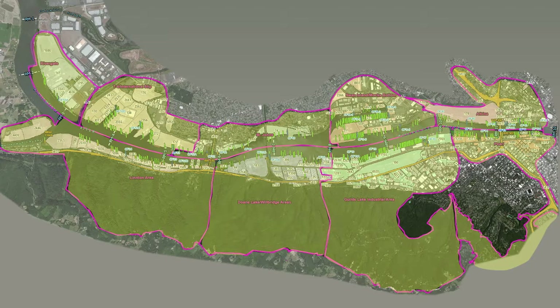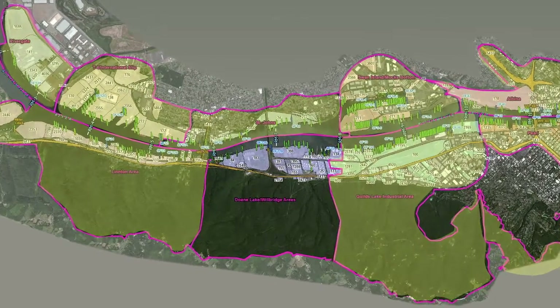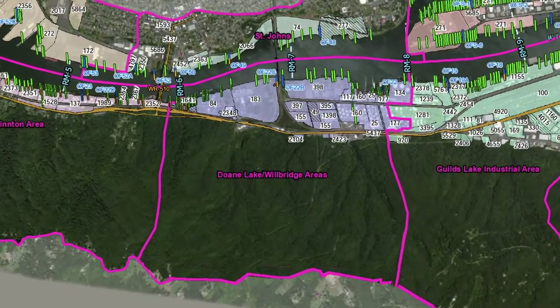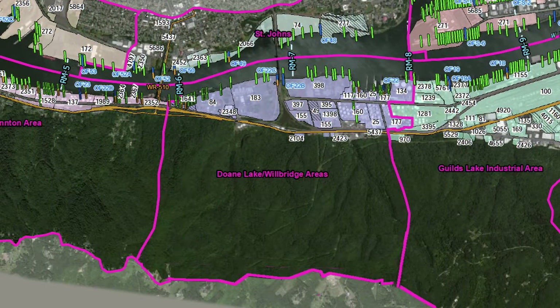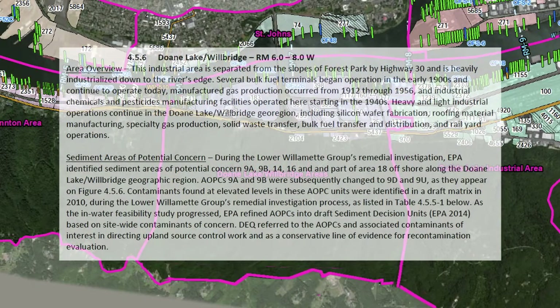For an example, let's take a look at the Doan Lake-Wilbridge geo-region map. Source control status and details for each site in the geo-region are expanded in the text and tables of the report. Each geo-region map provides a lot of information in a snapshot, and it takes a little bit of time to get oriented.